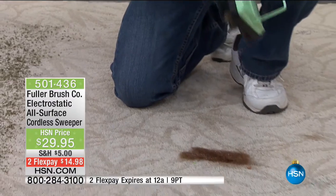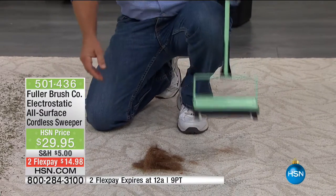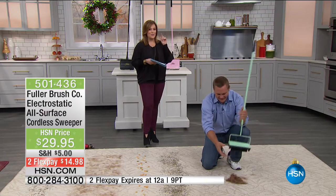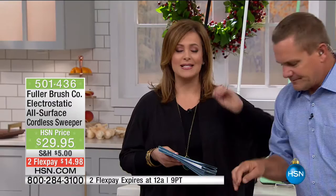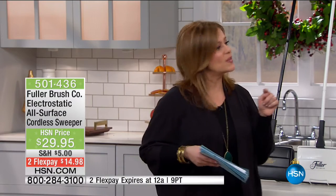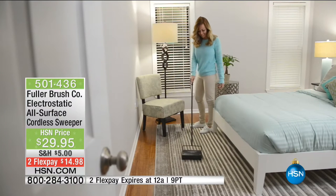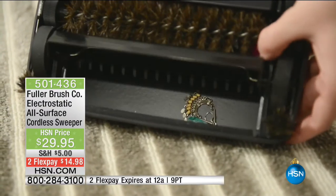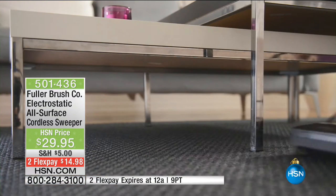Salons use this for their entry areas with carpet. It picks up hair so well because of that electrostatic charge. We're going to dump this out and show you how much hair we picked up — look at this. That's like half a dog. I also went to the Fuller website, and we have a much better price than they do for the same model — those are the deals HSN secures for you. I love that I can do this in the middle of the night, when the babies are napping — no electricity, no batteries, no charging, no noise. It's silent.